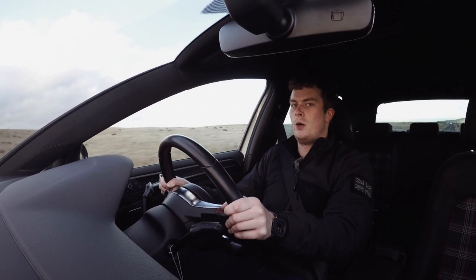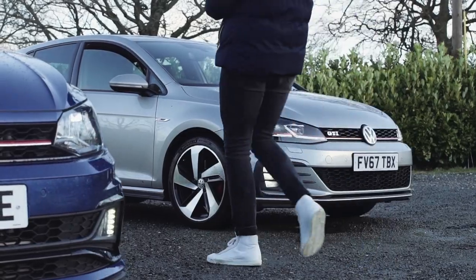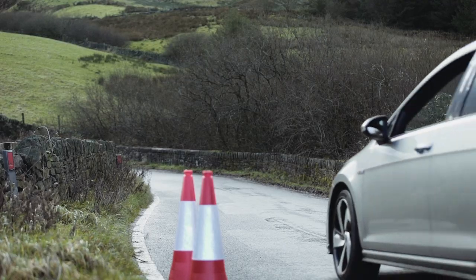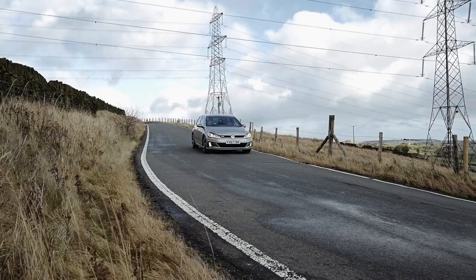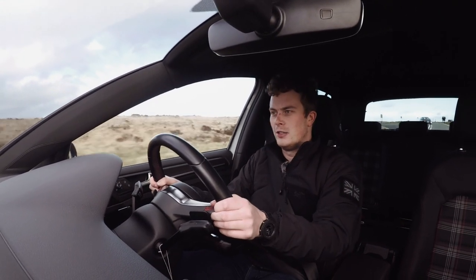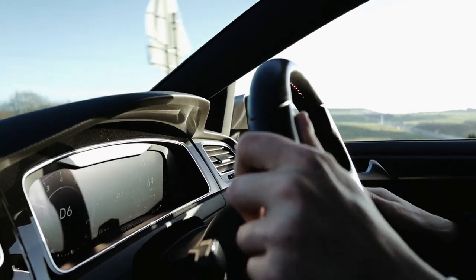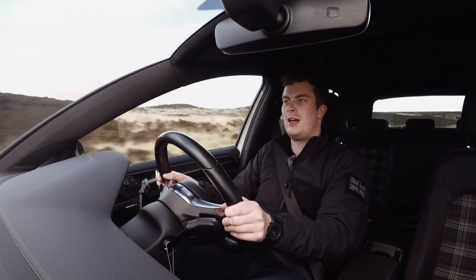It's quick - I wouldn't say miles different to the Polo, but definitely a touch quicker, which is to be expected with the extra horsepower. When you put your foot down it sounds good - it's got that little pop that the Polo doesn't have. That sound is nice, I like it.